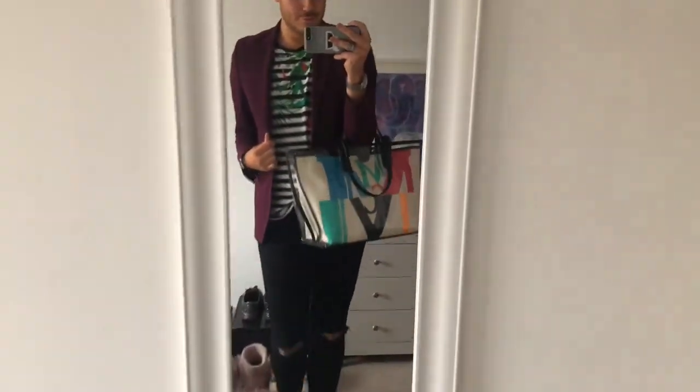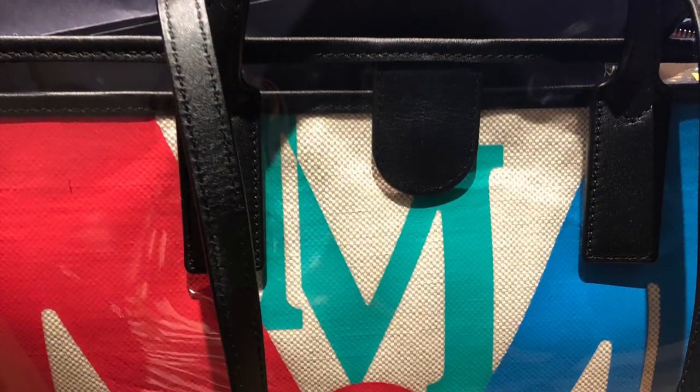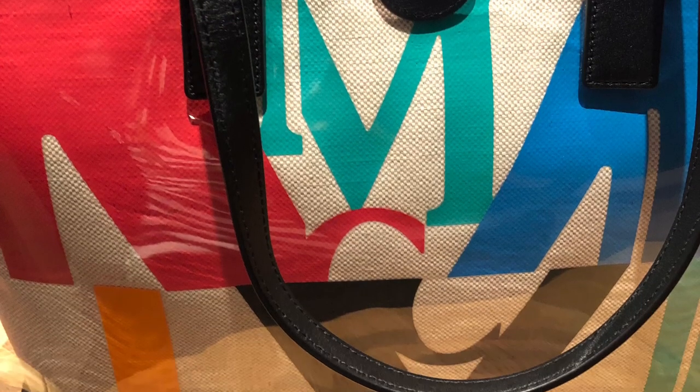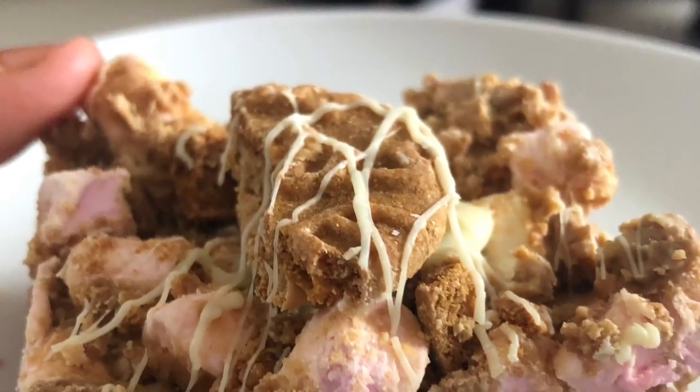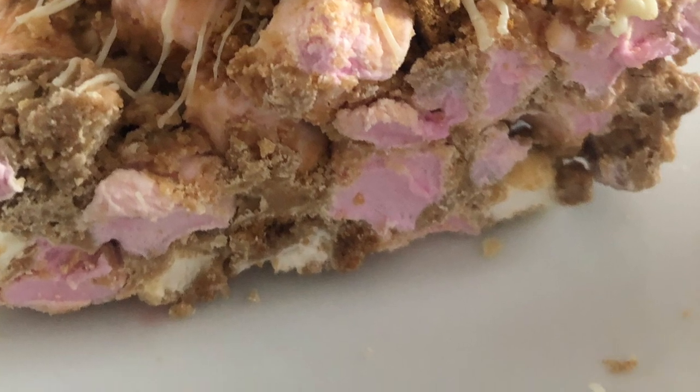We whizzed back to the shopping center just to hang out, and I wore this outfit with my MCM tote — there it is in all its glory. Love the fact that it's two pieces; it's such a good bag, I cannot recommend it enough. Mum also made this glorious rocky road — Biscoff and white chocolate rocky road, oh yum!